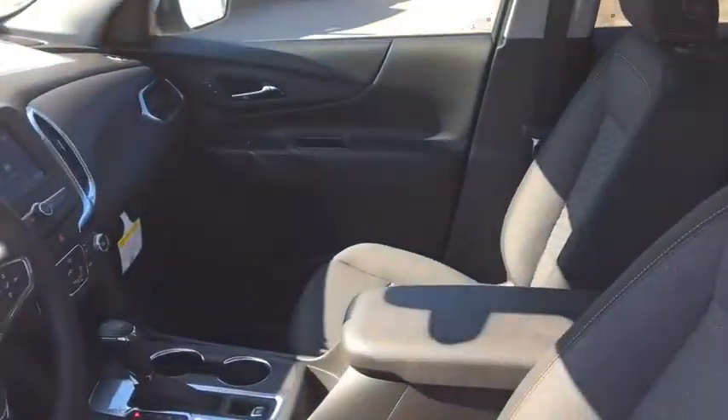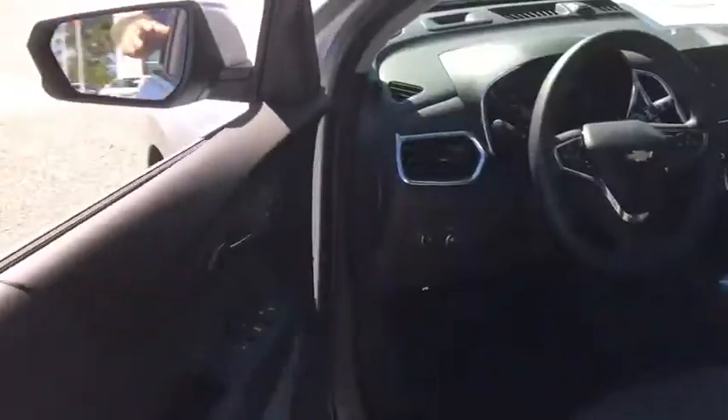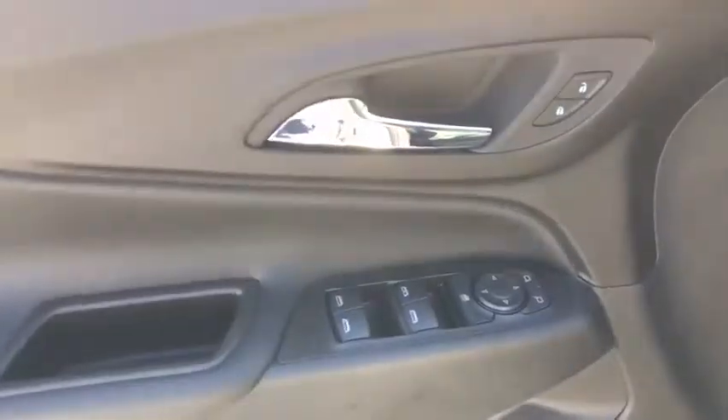Rear window defroster, power windows, tachometer, brake assist, panic alarm, overhead console, remote keyless entry, front reading lamps, driver vanity mirror, power driver's seat, rear window wiper.